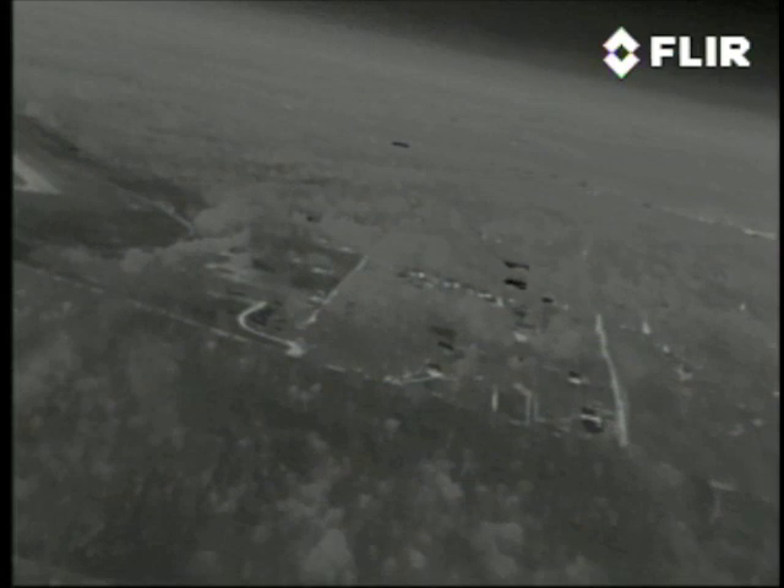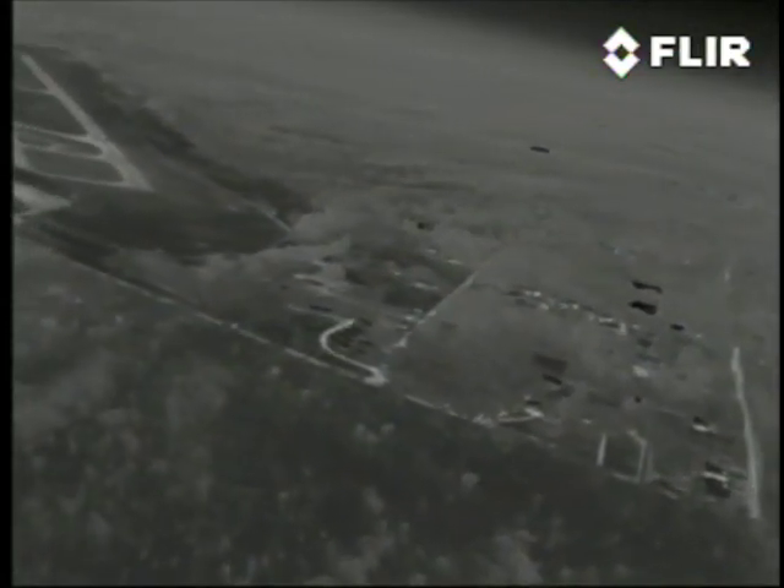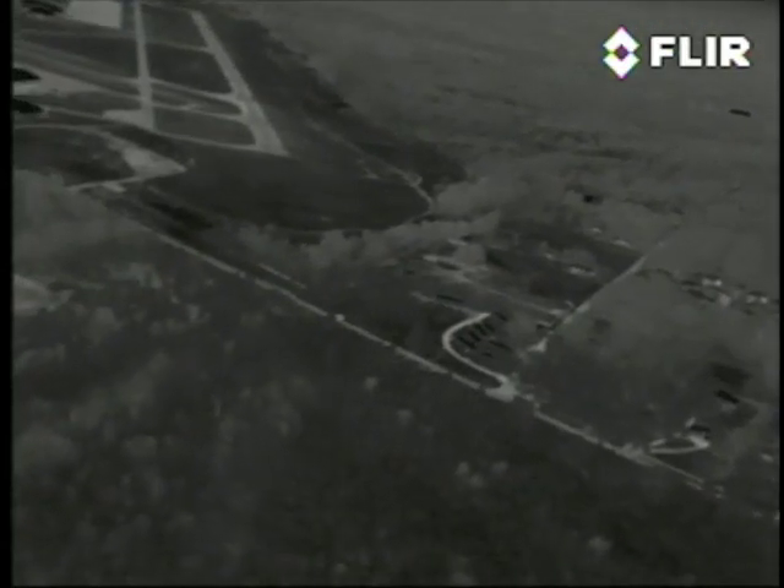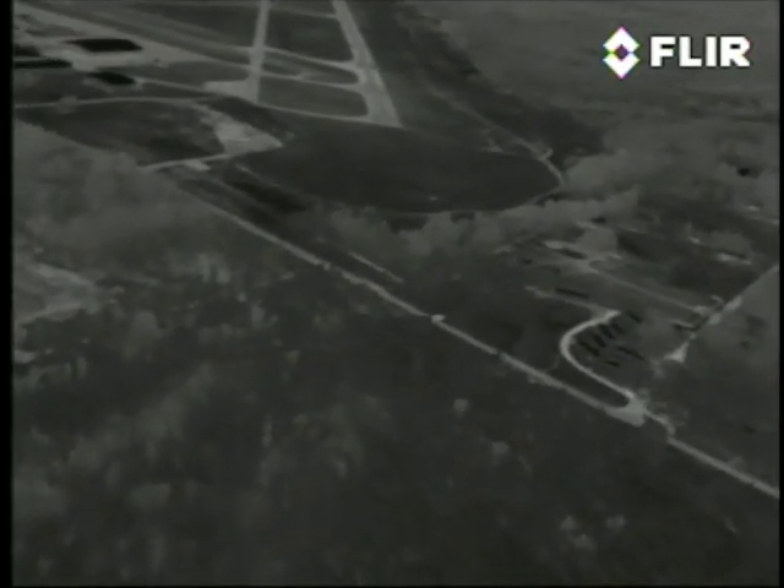And just entering the frame at the upper left is the approach end of runway 5. We're pretty high here on short finals, so we'll do a rapid descent for a low pass over the runway.